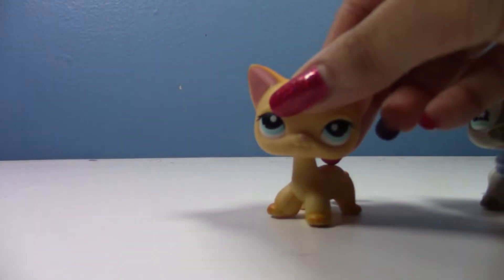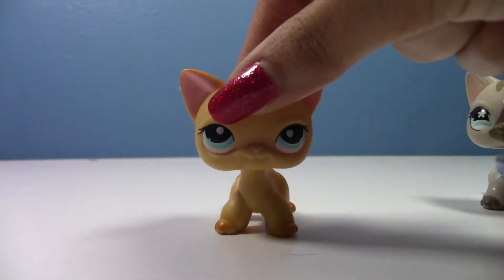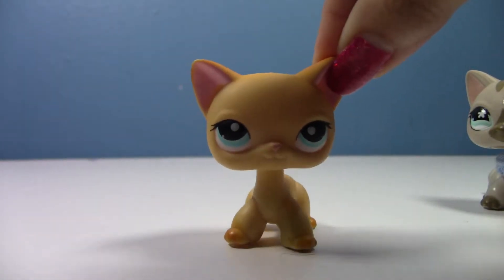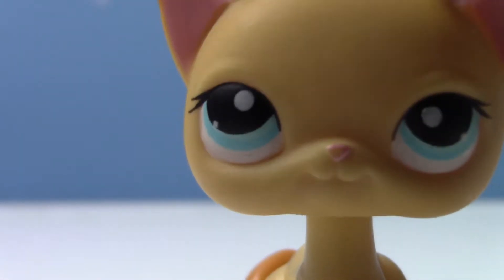The first pet I got off of eBay is this short hair cat. I have no idea what number it is — maybe 339? It's lovely. It is authentic and super cute. I got it for a really good deal on eBay. As you can see she's in really good condition; just the nose is chipped a bit.